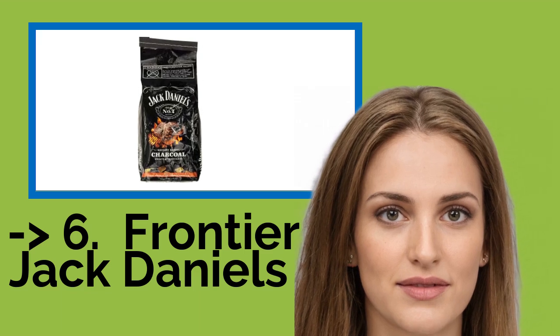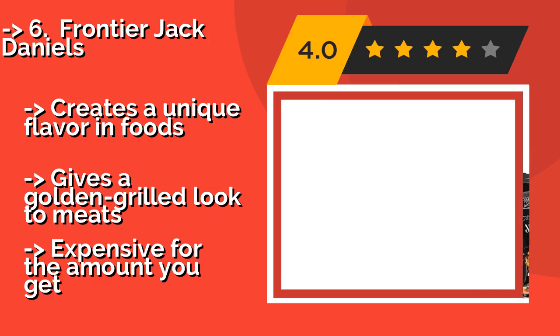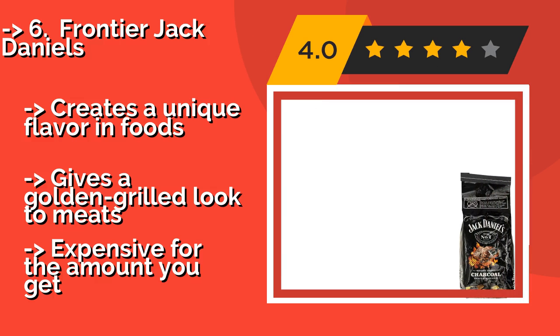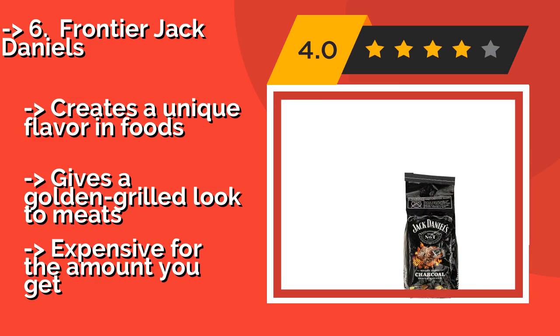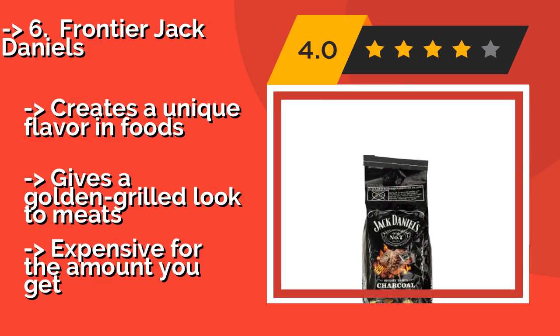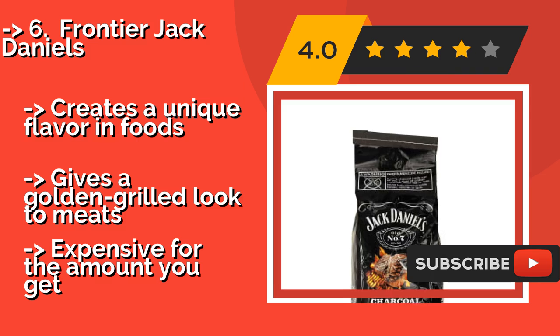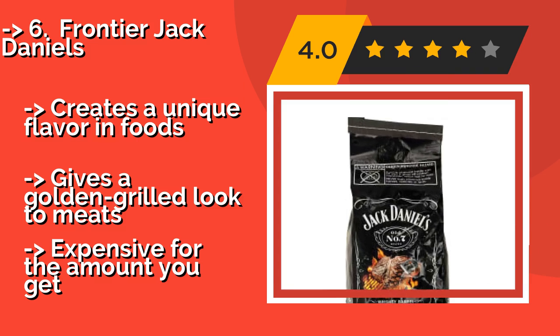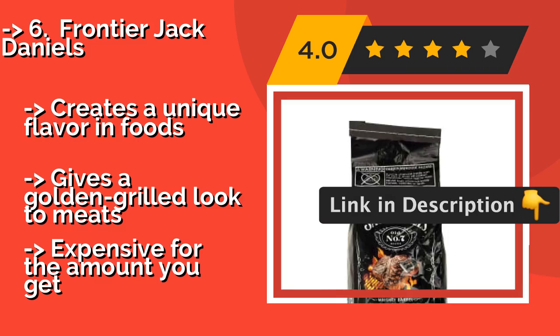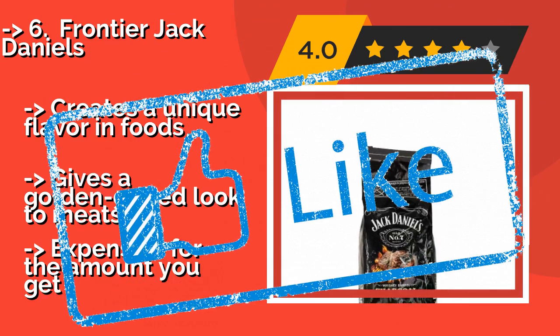Frontier Jack Daniels, around $14. From the second you open the bag, it will have you hooked with its sweet aroma. This four-pound sack is filled with standard-sized briquettes and generous chunks of toasted oak from directly from the company's handcrafted aging barrels. Creates a unique flavor in foods and gives a golden-grilled look to meats. But it is expensive for the amount you get.